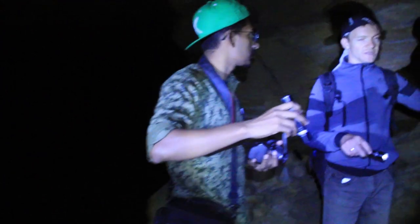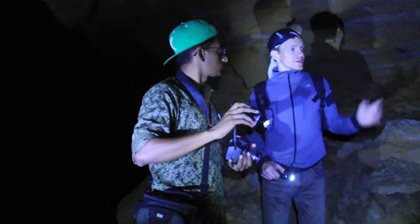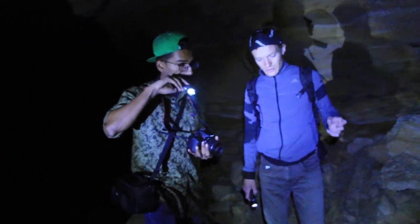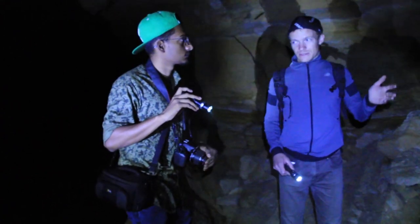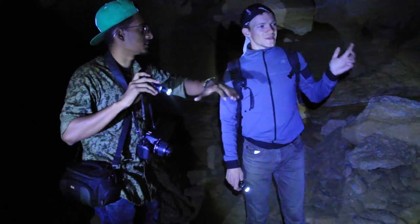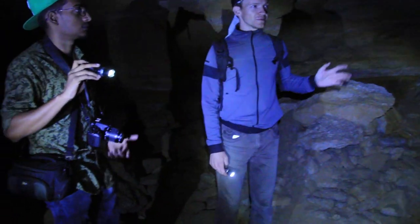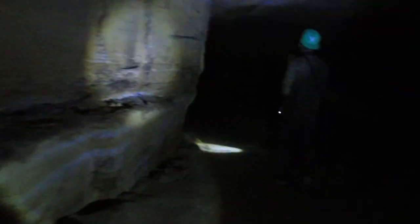At some tunnels you will see a track on the floor — two trails that are traces from wheels. This was a central way for transporting stones. You might think that if you found the tracks you could use them to find the exit if you get lost, but at most places now it doesn't work because of collapsed tunnels, and many entrances were blocked during World War II.